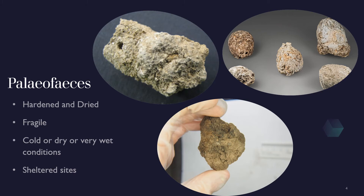Waste has different names depending on how old it is and what form it's in. The more recent old poo, which has been hardened and dried, is called paleo faeces. Paleo means old and faeces is poo, so literally old poo. Paleo faeces are usually found in sheltered sites and can be quite tricky to identify and collect, as they are often fragile and crumbly.